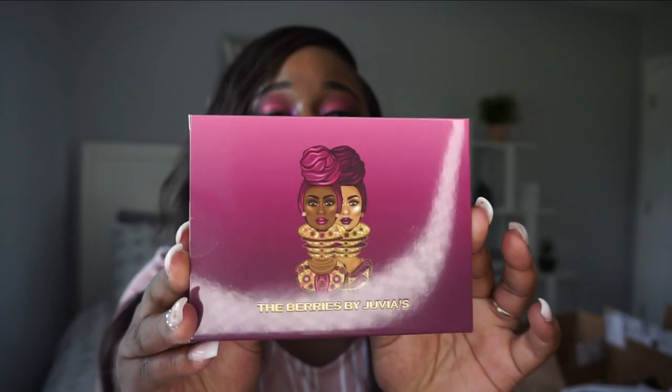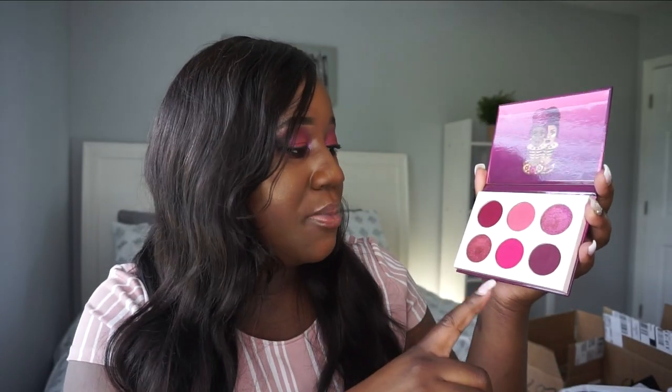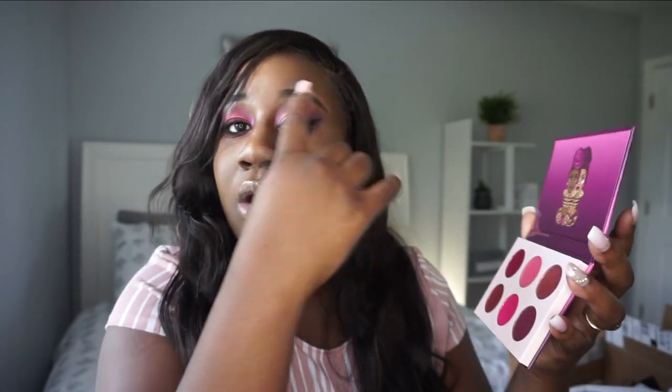Last in the mini bundle is the Berries palette — which is actually the look I'm wearing right now. My best friend did this makeup on me. Inside you've got a range of berry shades: light pink, bright pink, dark pink tones, and two shimmers. The shimmers are in my inner corner and on my lid. This is my favorite one — such a gorgeous palette.